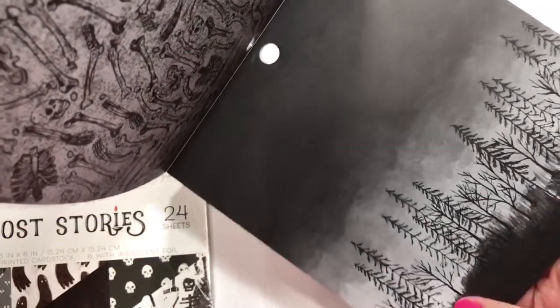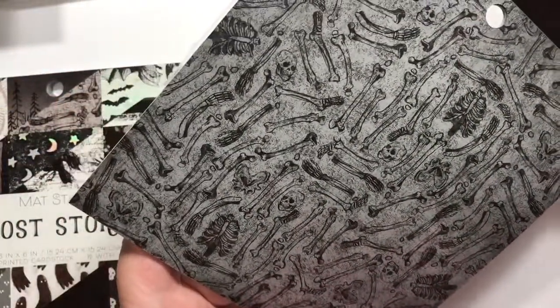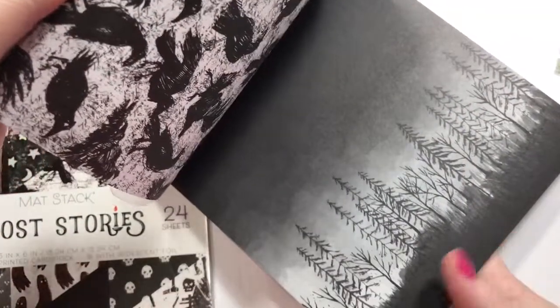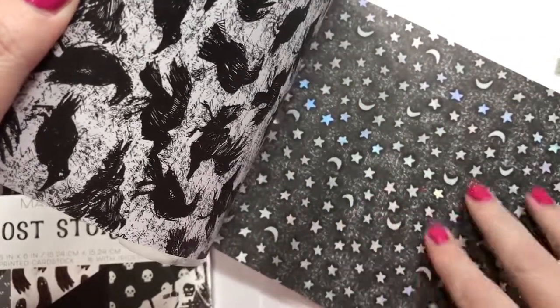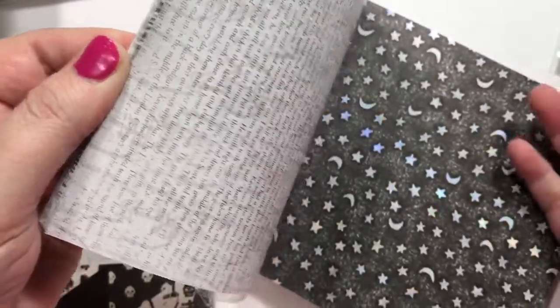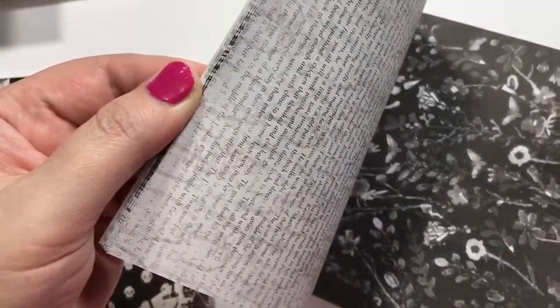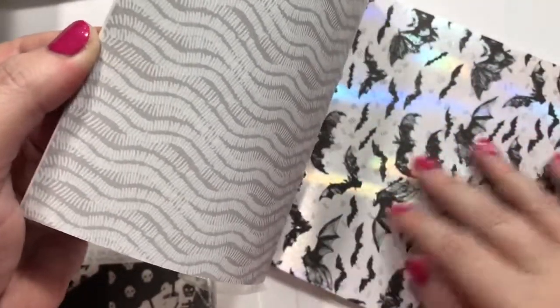This kind of reminds me of like a Children of the Corn thing, even though it's not exactly corn. And this is a little bit of metallic stuff on here too. And then you've got the pretty crows, ravens, some words — I'm sure that says something creepy. So that's a pretty metallic bat.